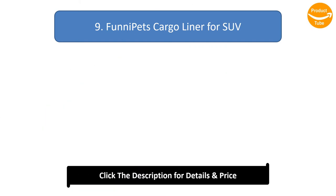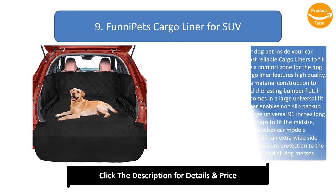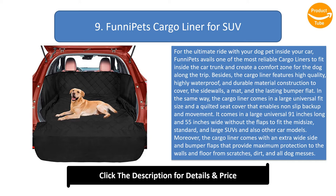Number 9: Funny Pets Cargo Liner for SUV. For the ultimate ride with your dog pet inside your car, Funny Pets avails one of the most reliable cargo liners to fit inside the car trunk and create a comfort zone for the dog along the trip. The cargo liner features high quality, highly waterproof, and durable material construction to cover the side walls, a mat, and the lasting bumper flap.